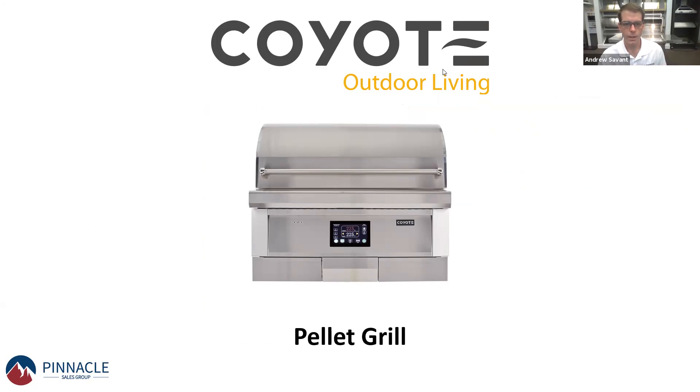Erwin asked how many pounds the grill holds and how long it lasts. It'll hold up to 15 pounds of pellets. Depending on what you're cooking, it'll use pellets at a faster rate. Personally, I smoked for over 13 hours at about 250 degrees doing a pork butt, and I never refilled the pellet tray — it was using them a little bit slower at that temperature.